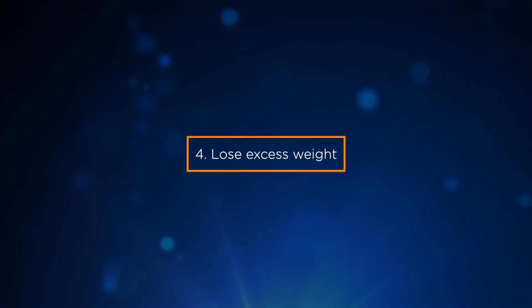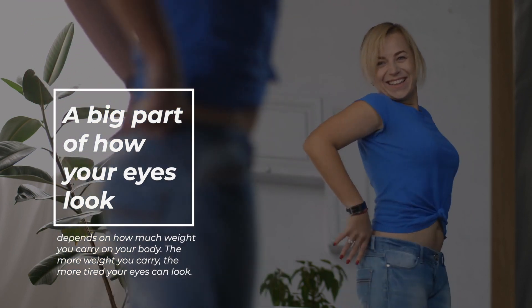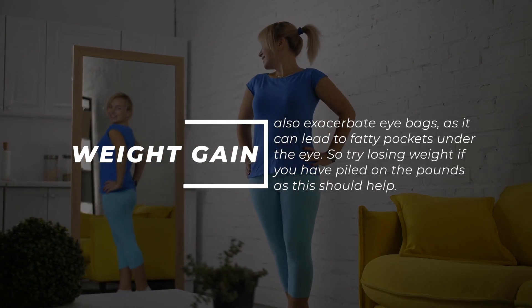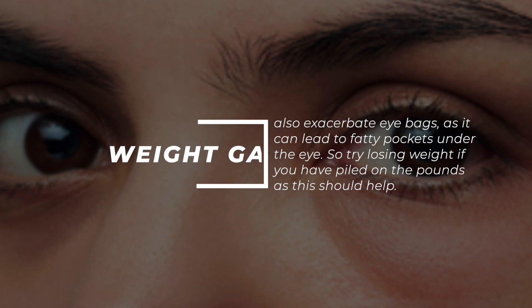4. Lose excess weight. A big part of how your eyes look depends on how much weight you carry on your body. The more weight you carry, the more tired your eyes can look. Weight gain can also exacerbate eye bags, as it can lead to fatty pockets under the eye. So try losing weight if you have piled on the pounds, as this should help.